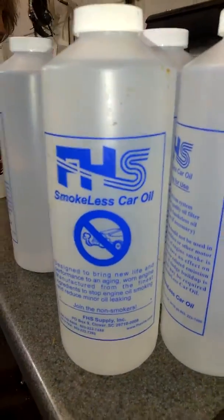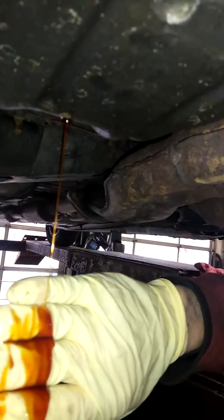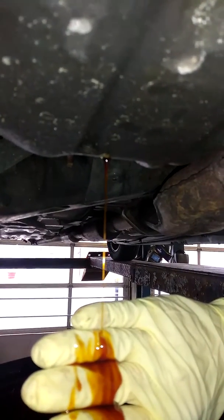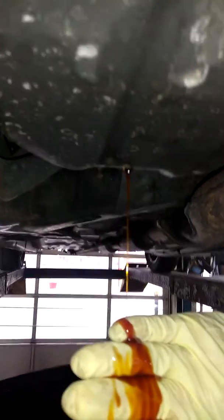Here's the proof in the pudding. This is the pure synthetic oil we've been using in this customer's car for years. He bought it from the auction and it had an engine smoke problem. He's actually 3,000 miles over what I recommend to change oil, but look how clean the oil is at 5,000 miles on a 180,000-mile motor. If this was regular conventional oil, it would be black and cruddy.